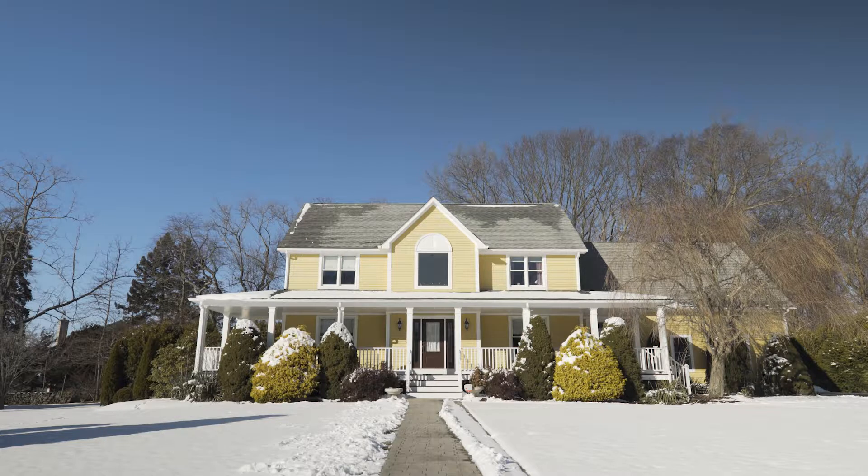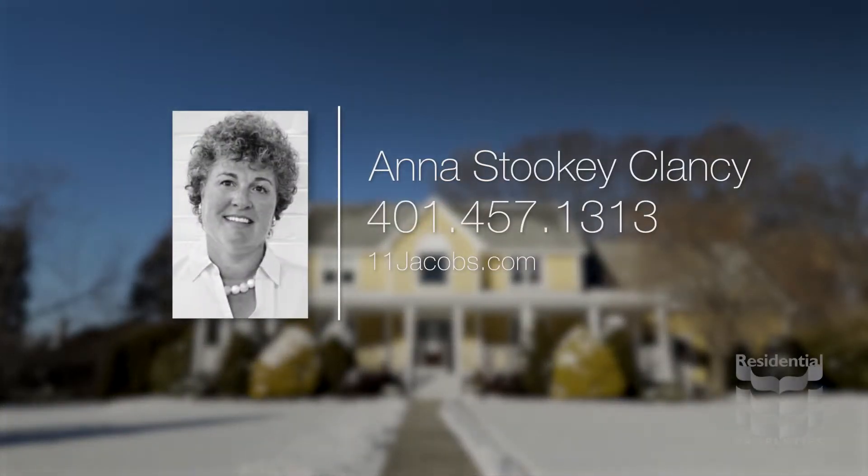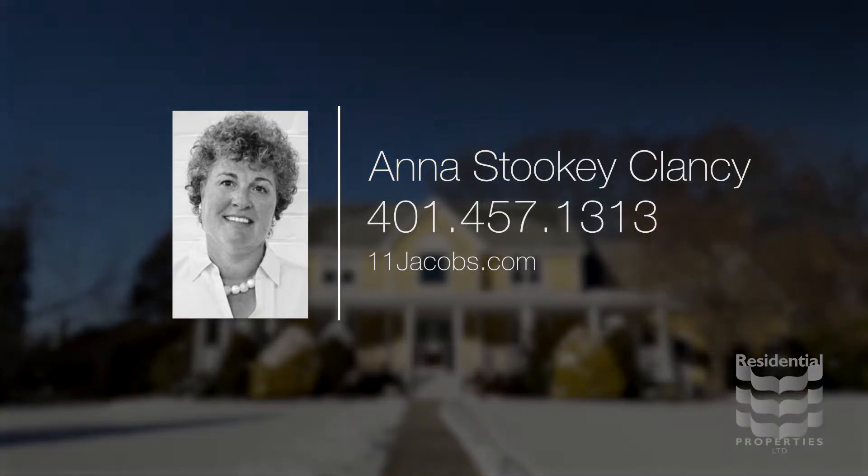For more information, please visit the property website or call Anna Stuckey Clancy at area code 401-457-1313.